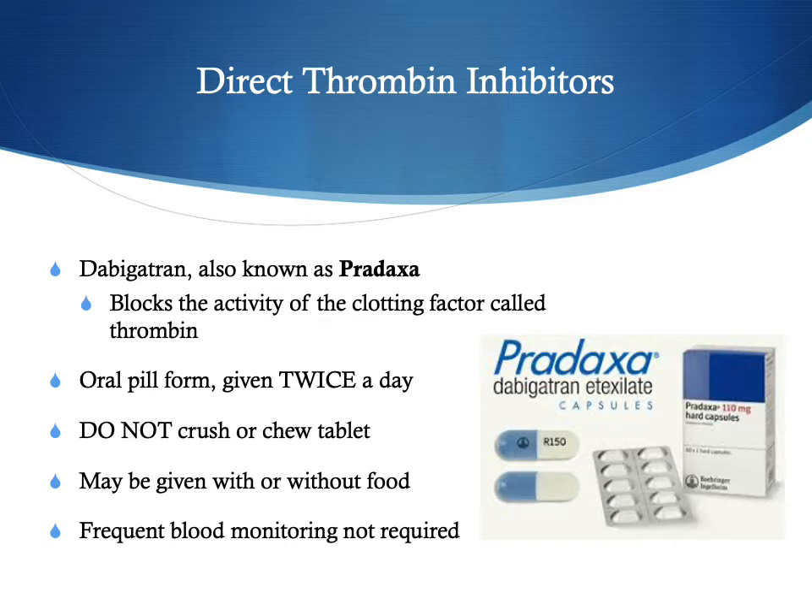One other DOAC that is sometimes seen is called Dabigatran, also known as Pradaxa. This is not a factor 10A inhibitor — it is a direct thrombin inhibitor, so it works a little differently than the others, though they all make the blood less likely to clot. Pradaxa is also in pill form and is given twice a day. You do not crush or chew this one, just like Eliquis, and it can be given with or without food. Like all DOACs, frequent blood monitoring is not required.